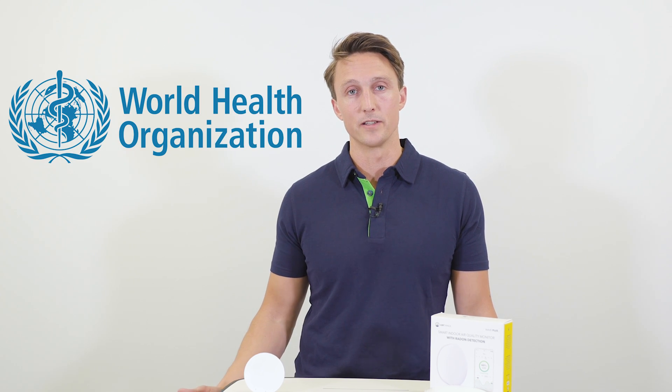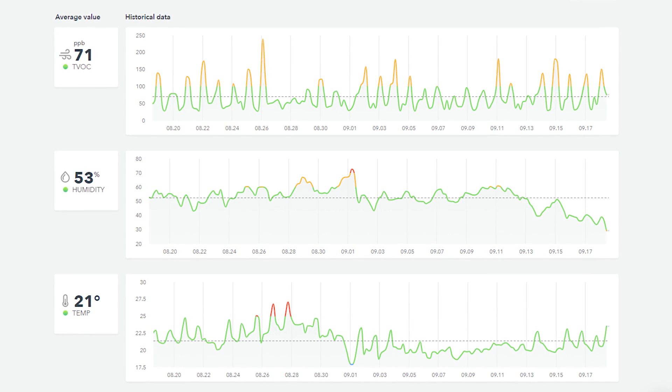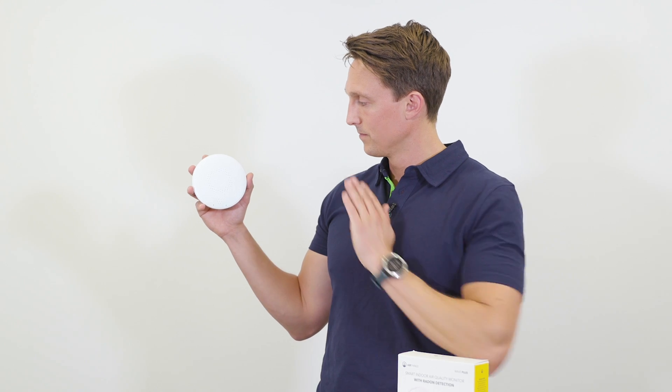The levels are defined by the World Health Organization and are therefore internationally recognized. To help you understand what's good and what's not, AirThings will display them together with a color code from green — obviously good — to red, bad. You can also get an immediate level by waving to the device.